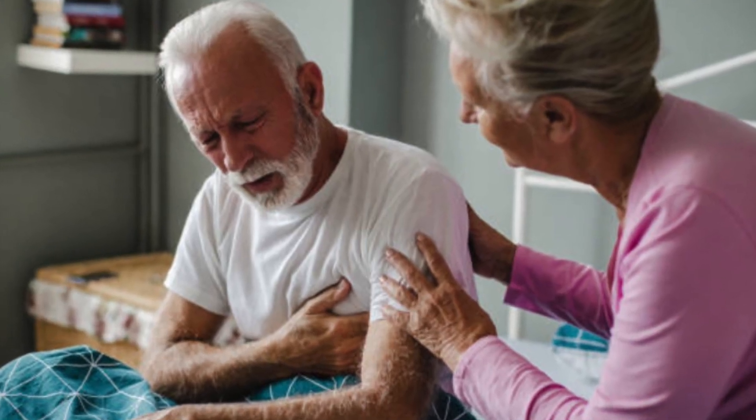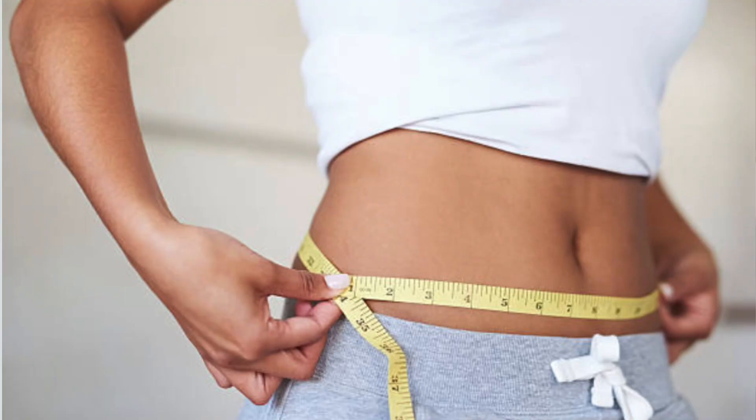A 2006 study with almost 15,000 older people aged 75 or older concluded that the waist-to-hip ratio is more important than how much you weigh. Researchers looked at the relationship between waist-to-hip ratio, BMI, and how many people died over the next six years. It turned out that the waist-to-hip ratio is even more accurate than BMI for predicting the risk of cardiovascular disease and premature death. In other words, it was the location of fat that was most important, not how much you weigh.